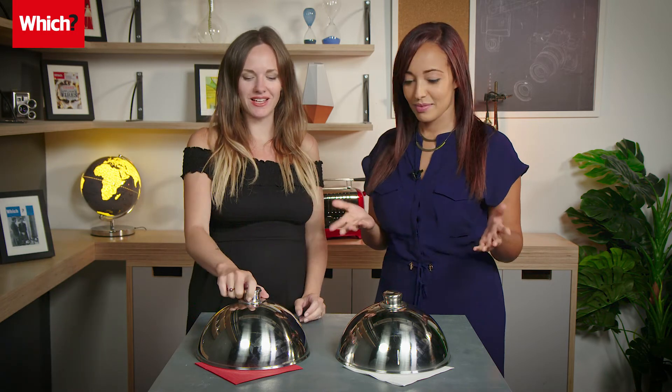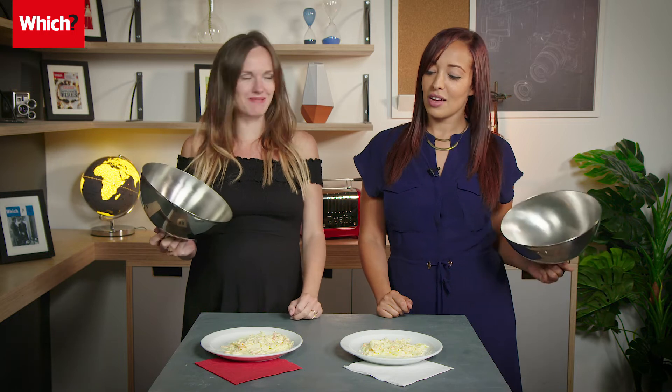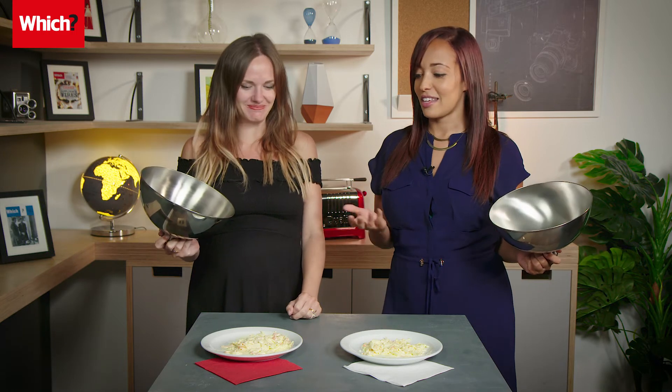Grace, come on then — reveal which one's the premium and which one's the standard. Well, I don't think anyone is going to be surprised to learn that this was the premium and this was the standard. Not a surprise at all — by the sounds of it, you get what you pay for.